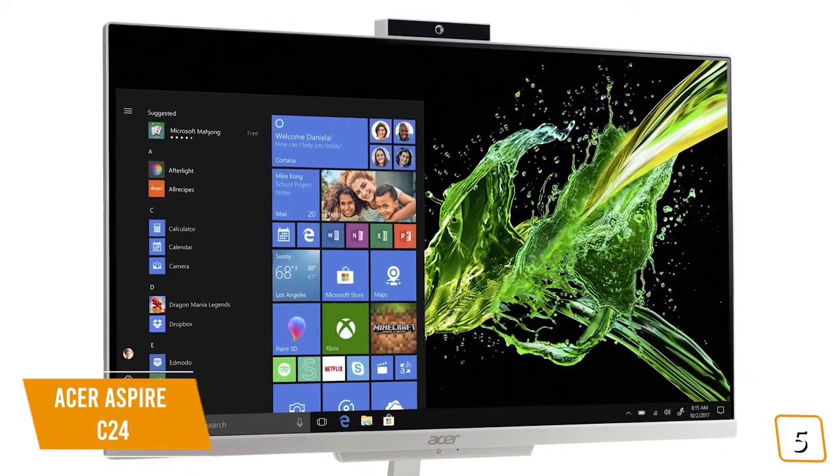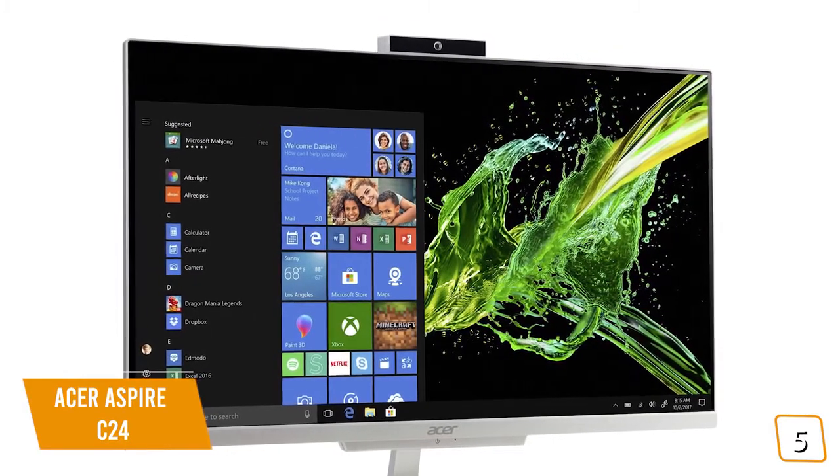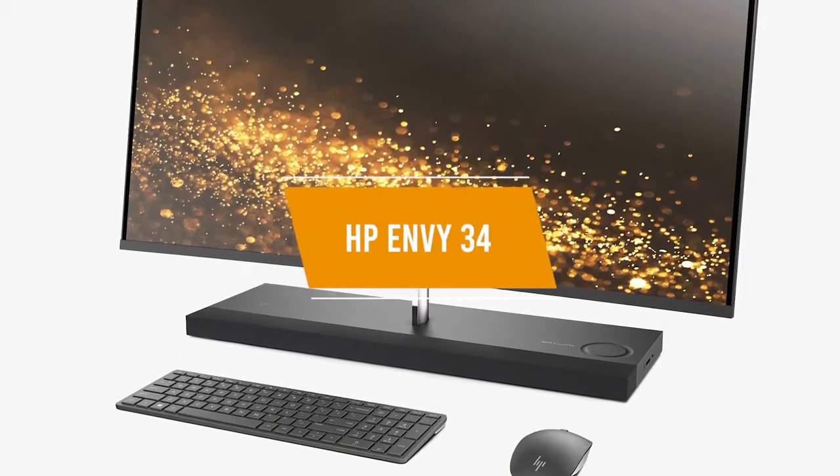If you're looking for a budget option for an all-in-one desktop computer for everyday use, the Acer Aspire C24 may be the computer for you.